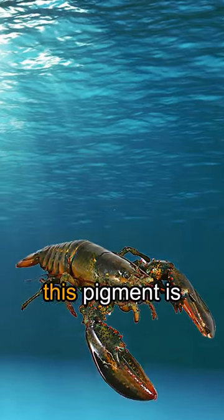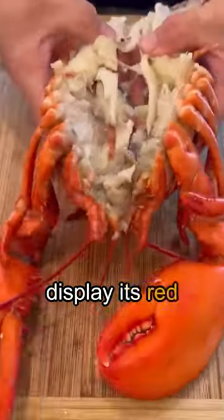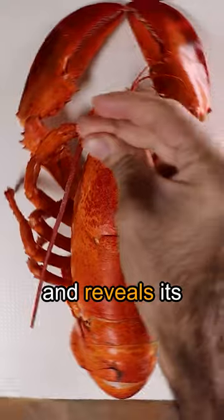While the lobster is alive, this pigment is bound to other proteins and therefore cannot display its red color. However, when exposed to heat, it separates from these proteins and reveals its color.